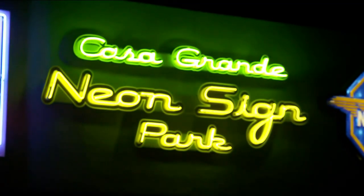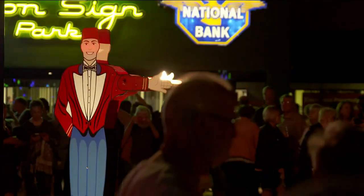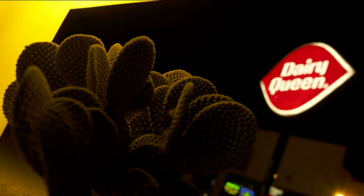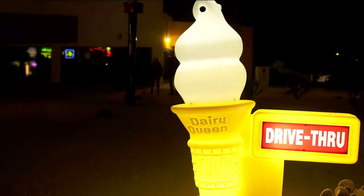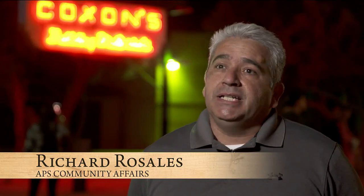Casa Grande's neon sign park is vibrant living color. The signs are all from Casa Grande except for that Dairy Queen sign, which is from Holbrook on Route 66. Most of the signs are from the early 1950s, some a little earlier — there's one from 1943 and some even older, like the cones. But they're so darn cute. There's so much history in these signs that goes back almost 70 years.